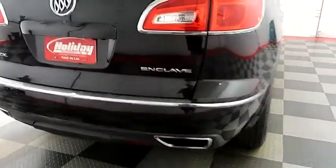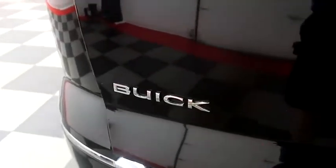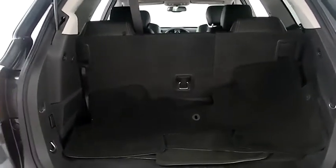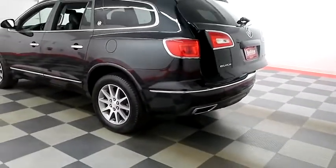You have dual point exhaust, rear backup sensors and a camera. Taking a look inside of the hatch now — there's a 60-40 split on the back seats so you can fold those down if you need more room. Power assist lift gate, so with simply the press of a button the hatch folds itself down just like that.